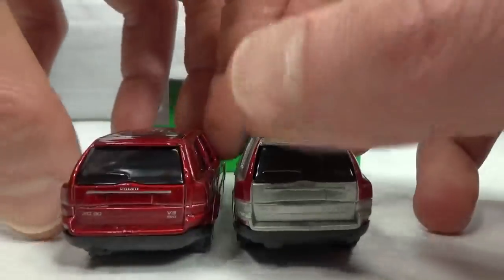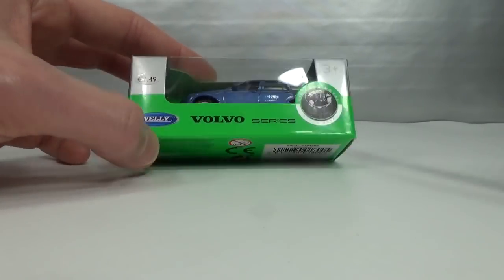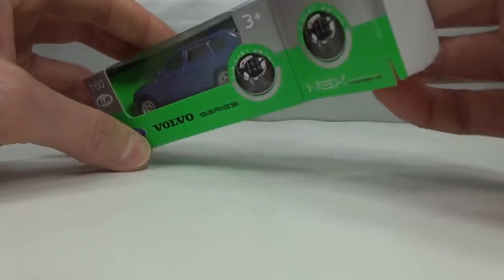Then we get to Welly. Welly also has the C30 by the way, but I don't have an example of that. I have this newer model XC90 — newer than the Maestro one.